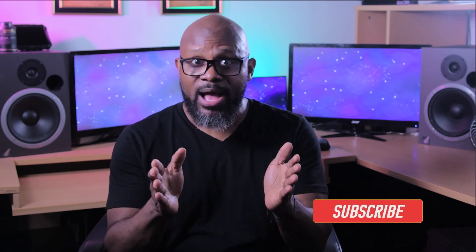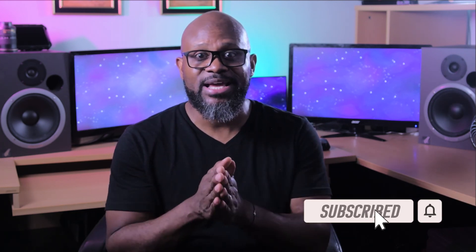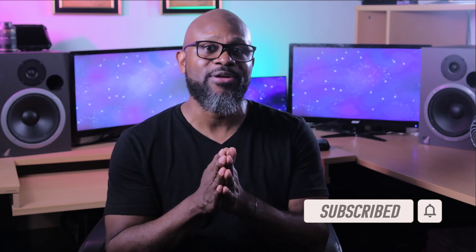So if this video was helpful to you, please remember to give it a thumbs up, comment below, subscribe, and hit the notifications bell for my next video on this emerging workflow in filmmaking. And until then, stay dope.